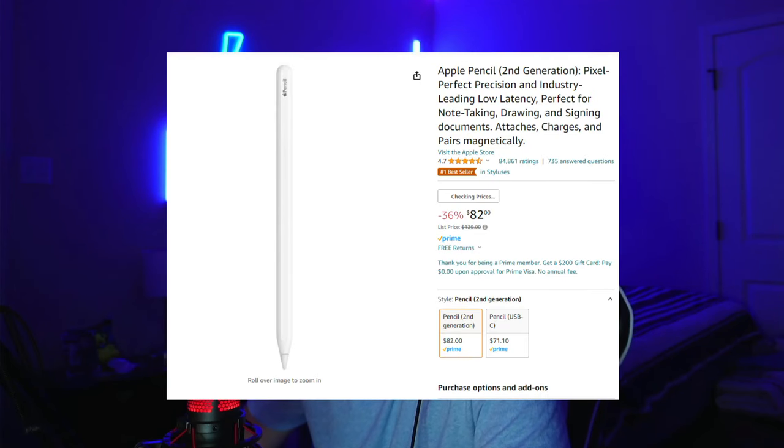For my artists out there, the Apple Pencil second generation is currently 36% off at $82, down from $130. So for those of us who like to draw on our iPads or whatever else, the Apple Pencil is on sale — pretty cool.